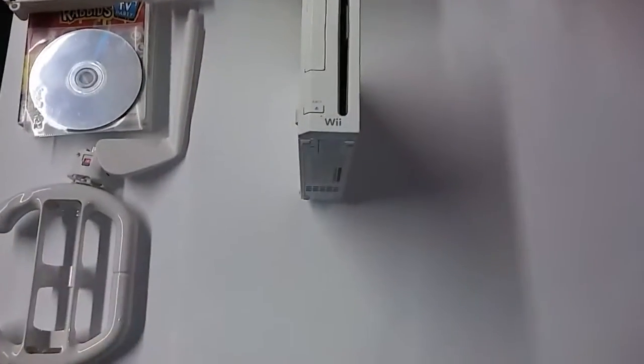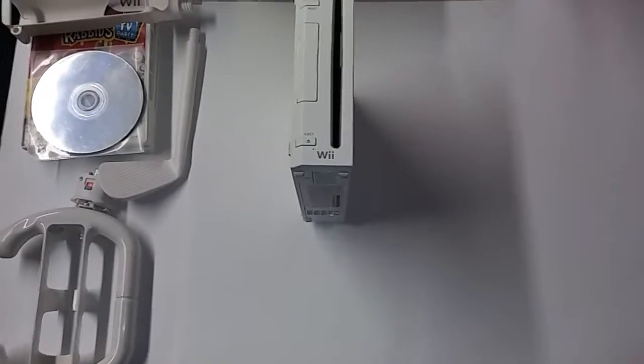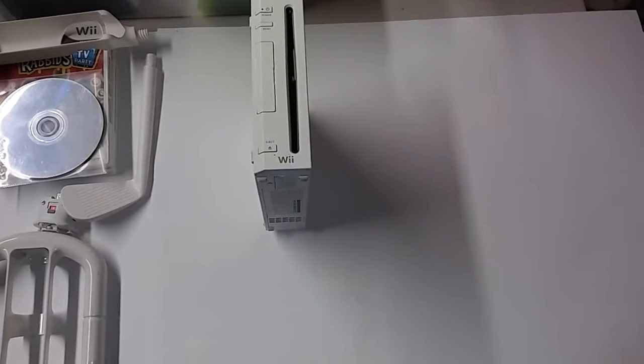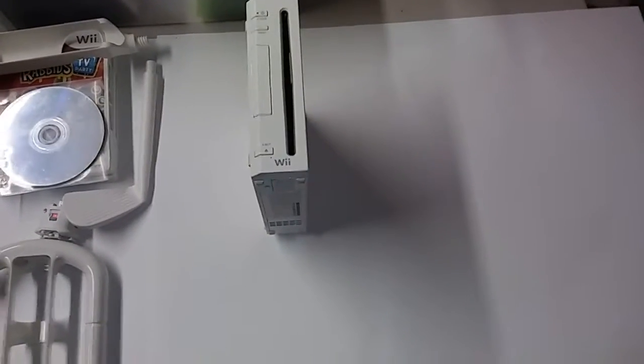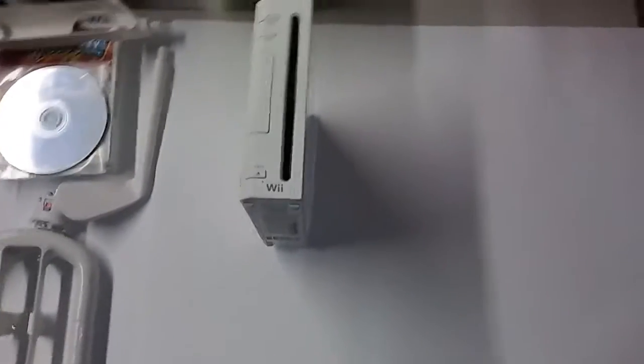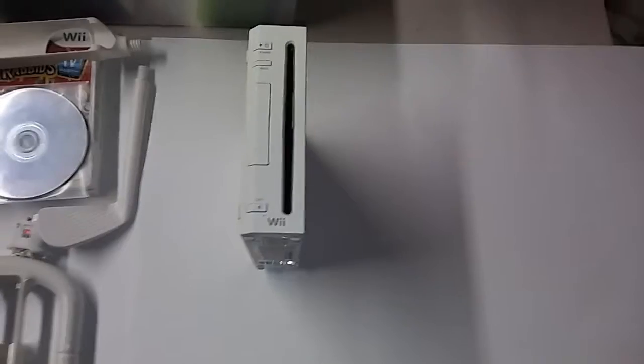Hey what's up guys, welcome to another video of my video game hauls. Remember a couple days ago I told you I was going to get a Wii with a bunch of games for 20 bucks? Well this is it, and I didn't get a bunch of games and I didn't pay 20 bucks — I only paid 10 bucks.